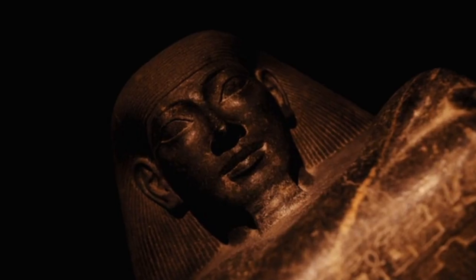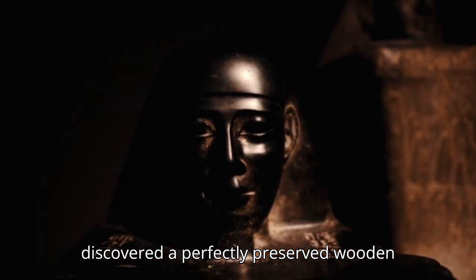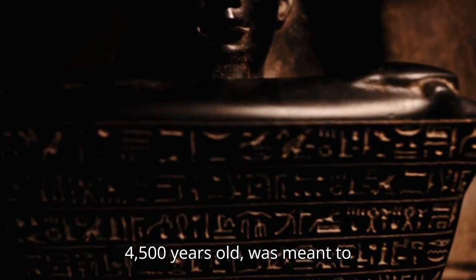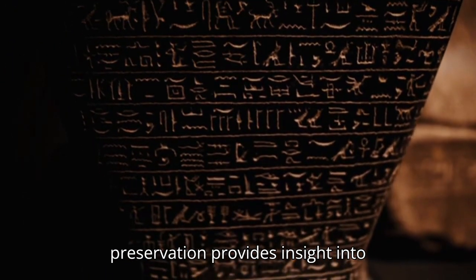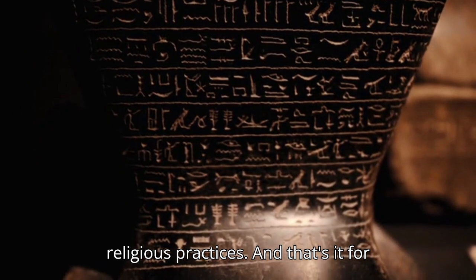Number 10: Solar Bark. Near the Great Pyramid, archaeologists discovered a perfectly preserved wooden ship known as the Khufu Ship or Solar Bark. The ship, believed to be over 4,500 years old, was meant to transport Pharaoh Khufu's soul through the afterlife. Its remarkable preservation provides insight into ancient shipbuilding techniques and religious practices.